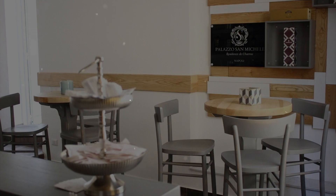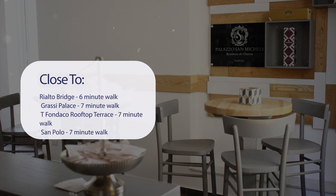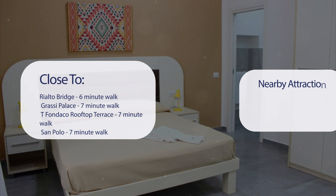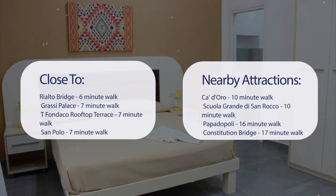It has a pretty good location. It's pretty close to Rialto Bridge (6-minute walk), Grassy Palace (7-minute walk), Tifondaco Rooftop Terrace (7-minute walk), and San Polo (7-minute walk). Also close to attractions like Cadoro (10-minute walk), Scuola Grande di San Rocco (10-minute walk), Papadopoli (16-minute walk), and Constitution Bridge (17-minute walk).